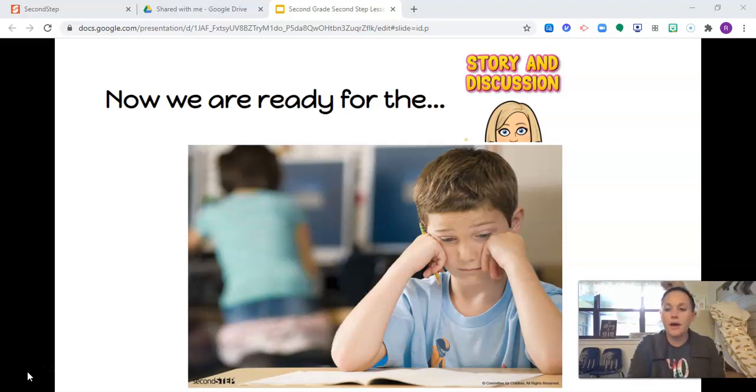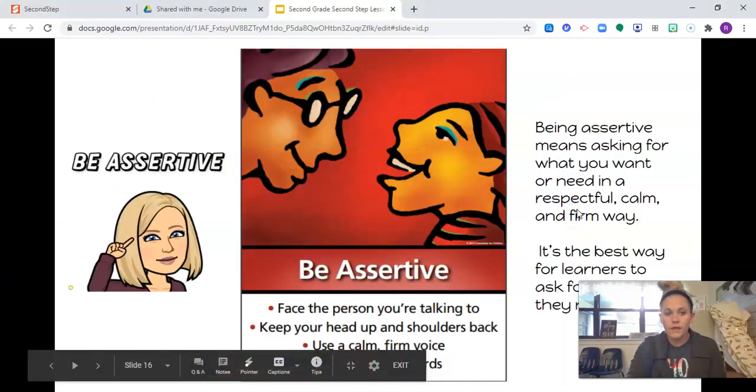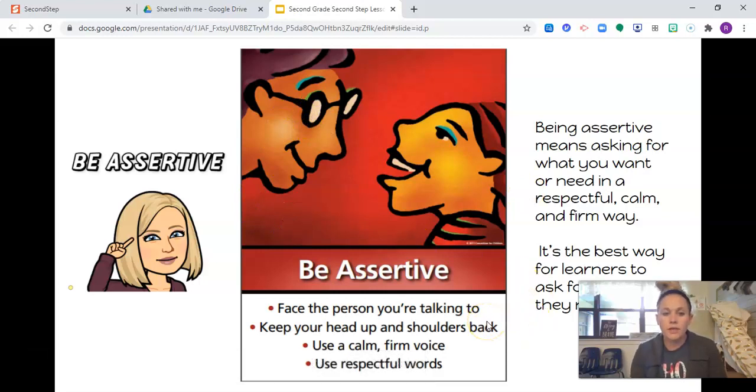We're going to learn about being assertive and how to talk to people to ask for things that you want. There are three ways to ask for something: passively, aggressively, or assertively. Passive is when you whisper and have your head down and sit quiet. Aggressive is when you're yelling, maybe angry, getting in someone's face — being bossy and rude. Being assertive is asking for what you want or need in a respectful and kind way — asking for what you need in a calm but firm way. It's the best way for learners to ask for what they want or need.